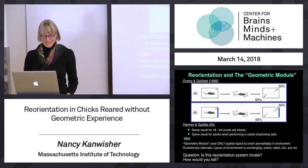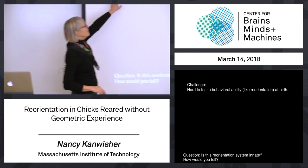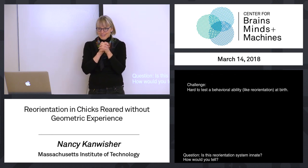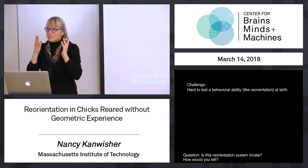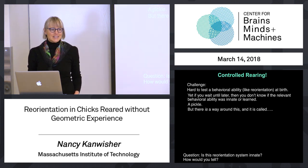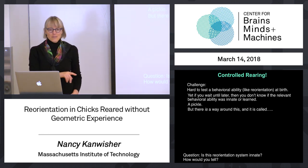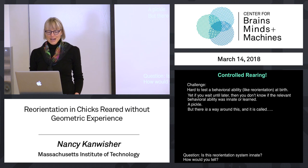But we can test it in animals with something called controlled rearing. Even in animals, it's hard to test at birth — lots of animals can't navigate very well at birth. So we want to test them after birth, but without the relevant experience, because the question is: would this ability be there even without it? The way around this is to use controlled rearing, just like Sugita did with face-deprived monkeys, and just like Arcaro did with face-deprived monkeys in the behavioral and functional MRI studies. This will be a controlled rearing study in a different organism, and it's pretty cute.